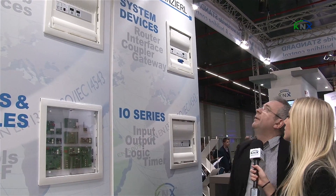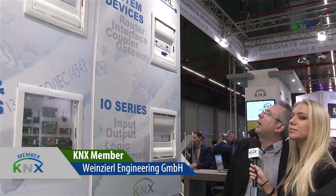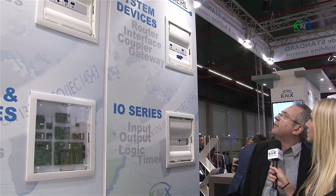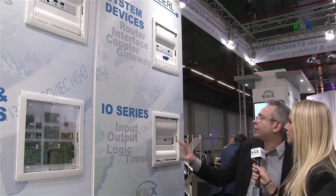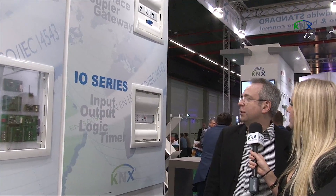Here, very typical for our company, are system devices like USB and IP router and IP interface. And here we can see a brand new USB stick for KNX. And here, for the first time, we have new devices for I/O — switching actuators, shutter actuators, inputs and so on.